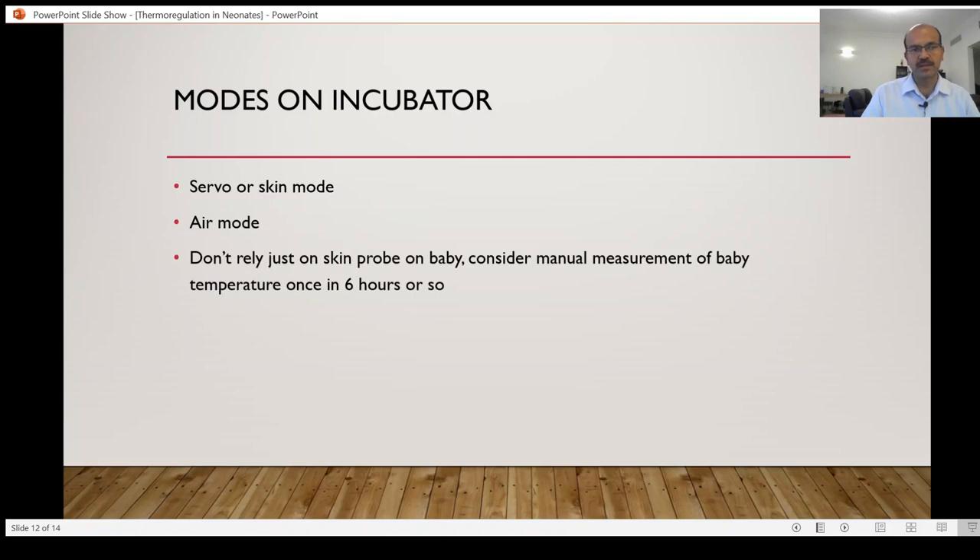The advantage of using the air mode is that you are more fine-tuning the setting, the nurse is more actively involved, and the chances of overheating the baby are less. Probe displacement may cause overheating in the servo mode. If you compare the required temperature to maintain stable body temperature in the same baby, you can experiment in your unit. Keep it on skin mode and see what air temperature the baby is needing. For example, a premature baby at 28 weeks around three days old — the temperature showing on skin mode may be 36 for the air temperature.